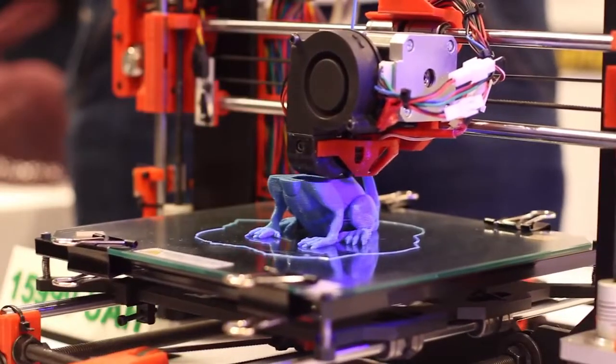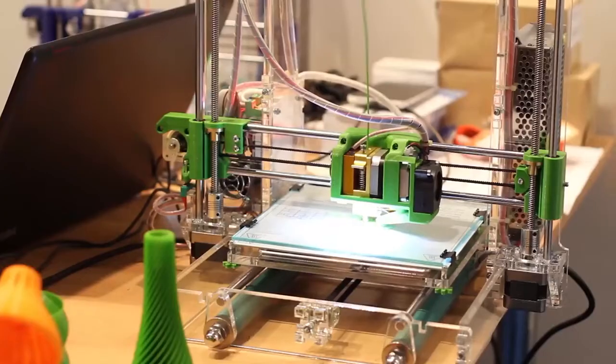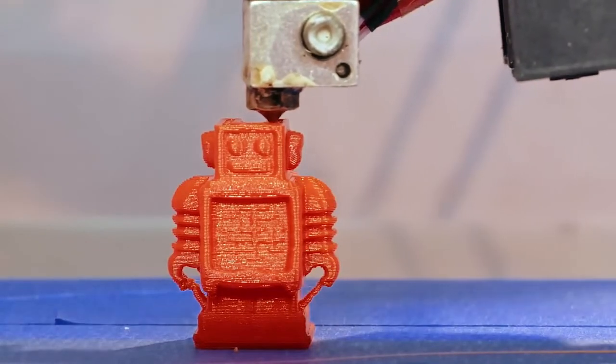First of all, a lot of people don't even know what a 3D printer is. It is a printer that can print three-dimensional objects, not just onto paper. There are small household 3D printers that could print small plastic toys, games, things like that. There are industrial ones that can print all sorts of components, products, and things like that.